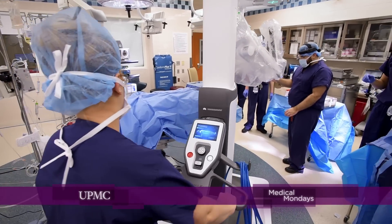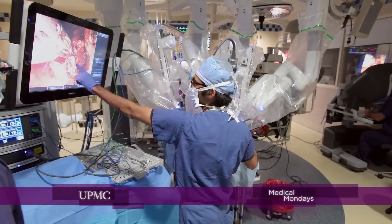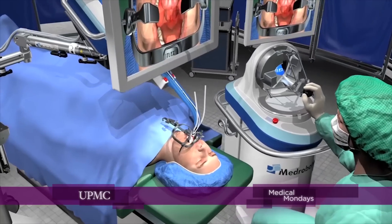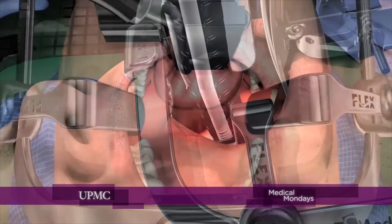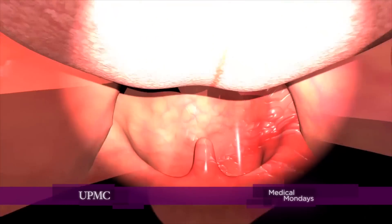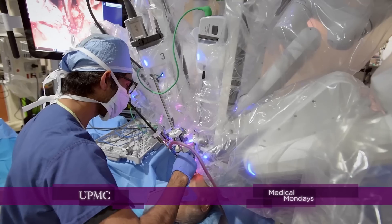UPMC is one of the institutions in the world that has the largest experience with robotics across many different disciplines. We use a robotic instrument to allow us to provide better care for the patients. What this means, really, is that we can effectively miniaturize our hands and get into really tight spots in the body.